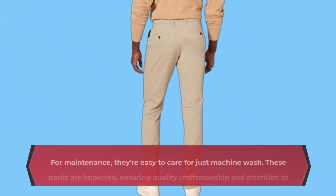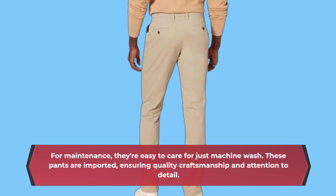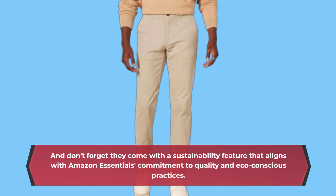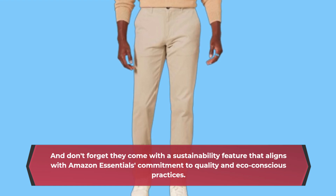For maintenance, they're easy to care for — just machine wash. These pants are imported, ensuring quality craftsmanship and attention to detail. And don't forget they come with a sustainability feature that aligns with Amazon Essentials' commitment to quality and eco-conscious practices.